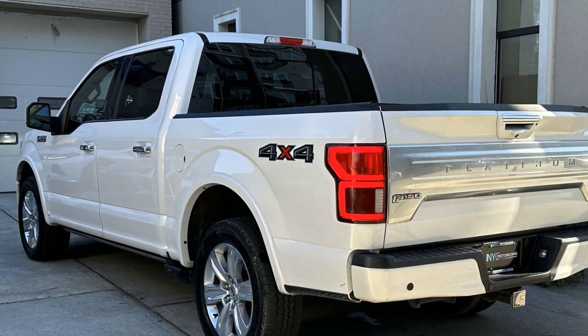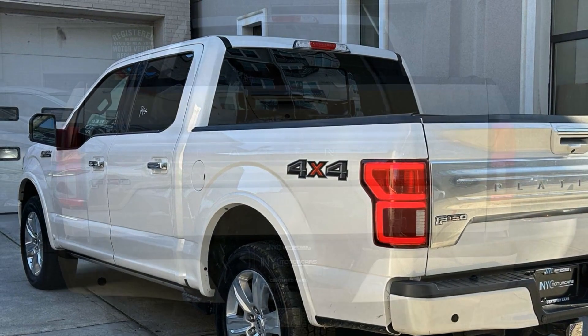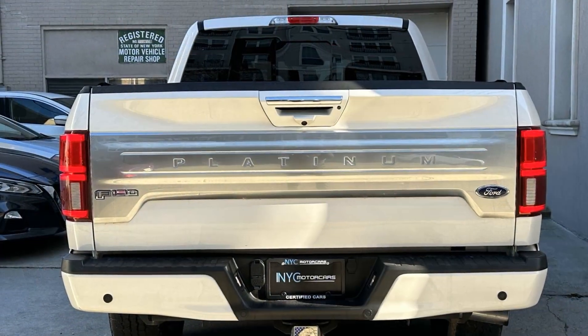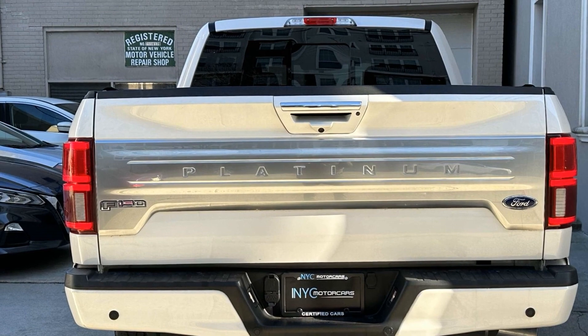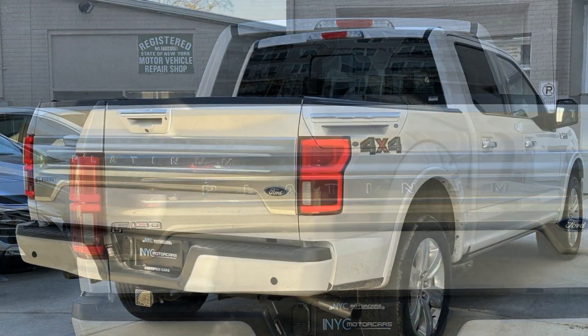Automatic headlights, auxiliary input, stability control, passenger side airbag sensor, adjustable steering wheel, daytime running lights, traction control, variable speed intermittent wipers, and air conditioning.